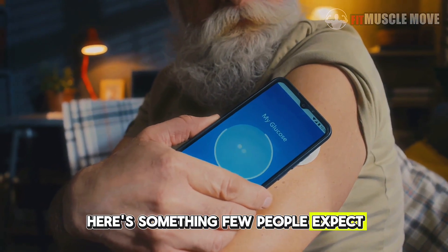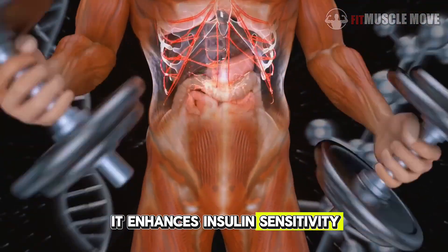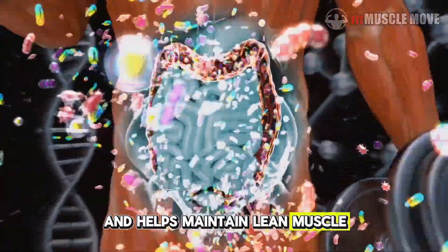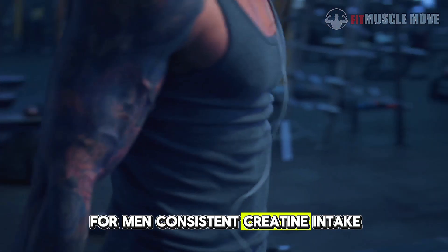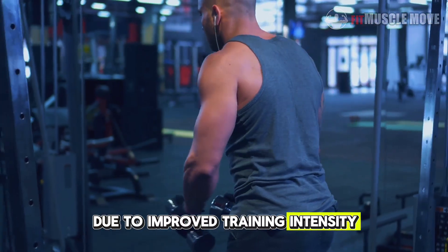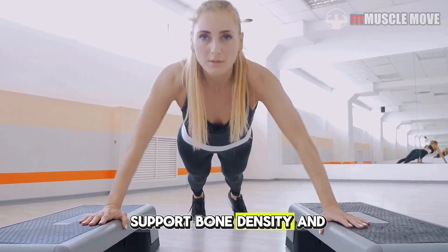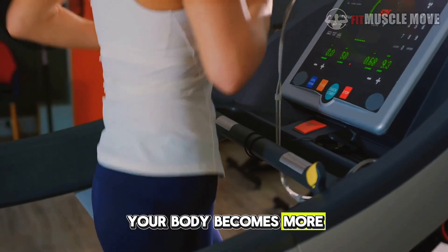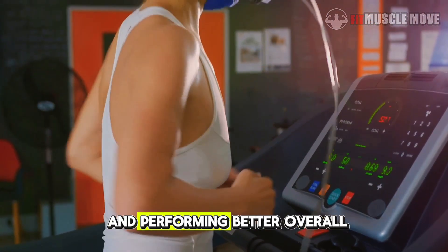Here's something few people expect: creatine subtly supports your metabolism and hormones. It enhances insulin sensitivity, meaning your muscles absorb nutrients more efficiently, and helps maintain lean muscle, which in turn raises your resting metabolic rate. For men, consistent creatine intake has been linked to slightly higher testosterone levels due to improved training intensity and muscle mass retention. For women, it helps support bone density and lean mass, especially during aging. In short, your body becomes more metabolically active — burning more calories, storing fewer as fat, and performing better overall.